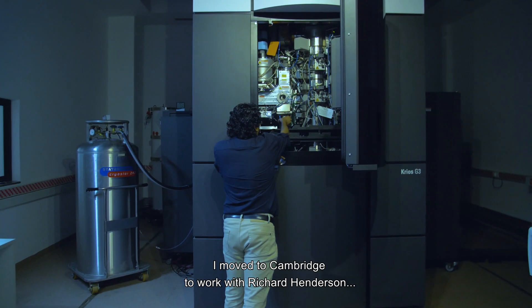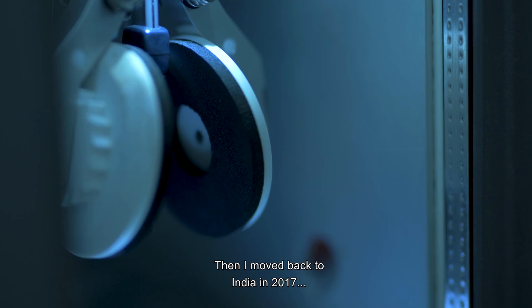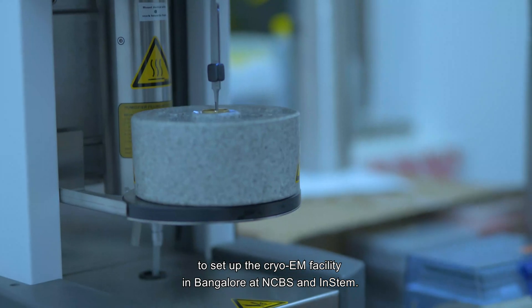Hi, I am Vinod Kumar. I moved to Cambridge to work with Richard Henderson in the Laboratory of Molecular Biology. Then I moved back to India in 2017 to set up the CryoEM facility in Bangalore at NCBS and IISc.